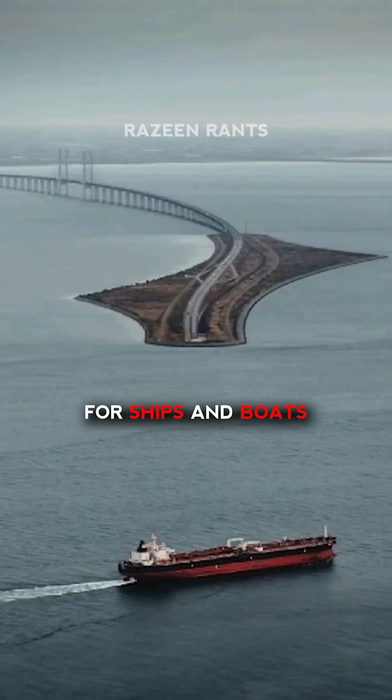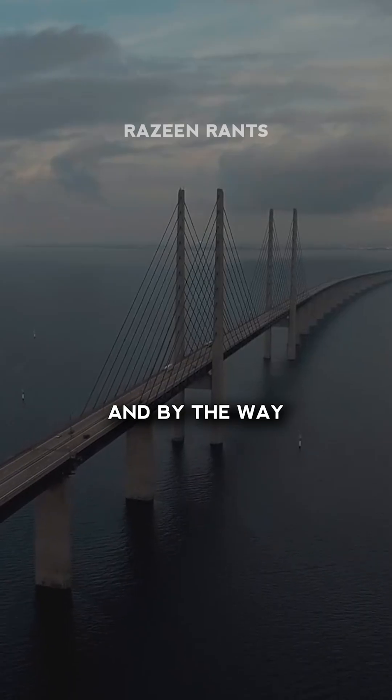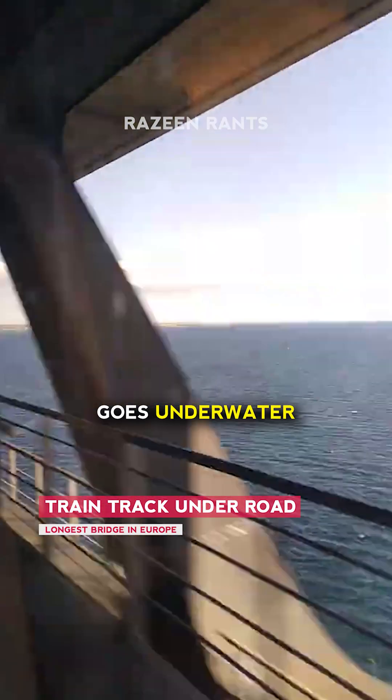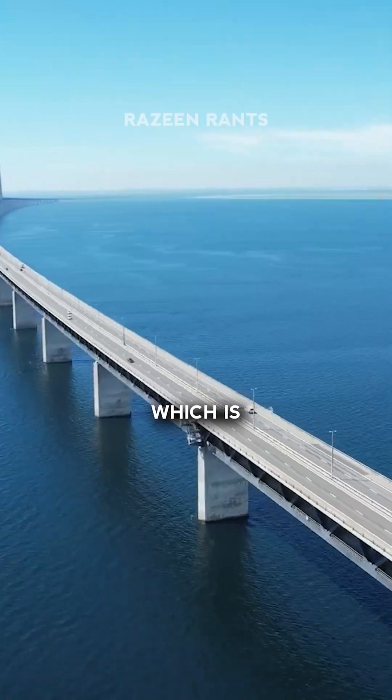Simple answer — for ships and boats like these to pass by. And by the way, there's also a train track that runs right beneath the road that also goes underwater to reach the destination, which is another country.